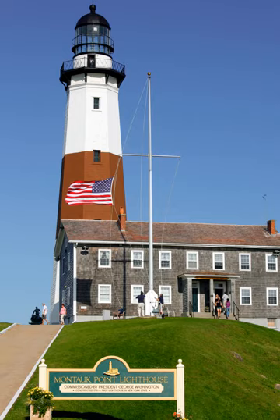The tower was originally all white; its single brown stripe was added in 1899. A fourth-order fixed red range light was added to the watch deck of the tower in 1903 to warn of Shagwong Reef, a navigational hazard about three and a half miles northwest of the lighthouse. This light was severely damaged in the hurricane of September 21, 1938.